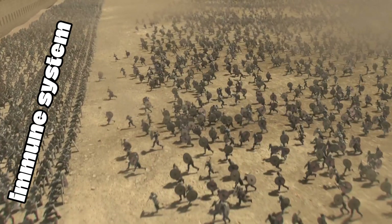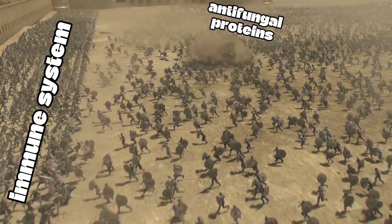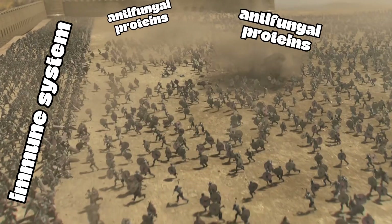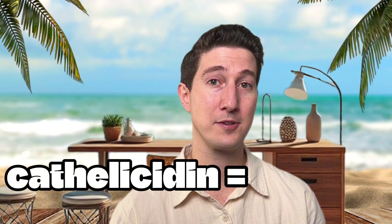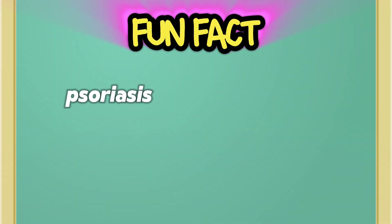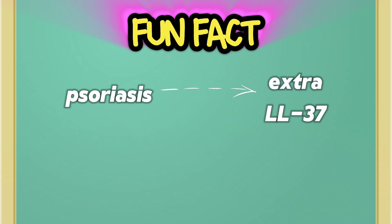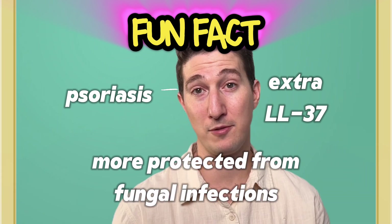People with weakened immune systems are more susceptible to developing dandruff. Our immune system doesn't target malassezia yeast specifically — it just releases general antifungal proteins along the skin surface, more like a deterrent. For science nerds: one of the main antifungal proteins our skin produces is called cathelicidin, also known as LL37. Fun fact: in people with active psoriasis, the psoriatic plaques produce extra LL37, meaning those patients are actually more protected from fungal infections in those areas.